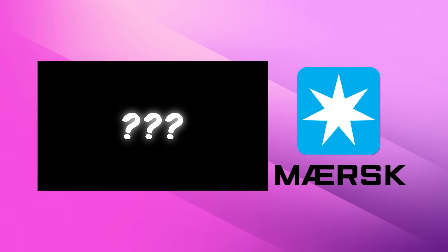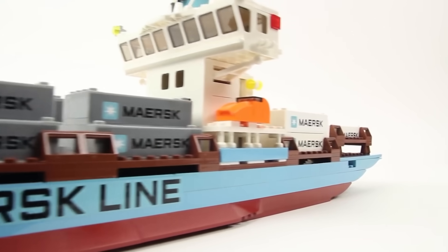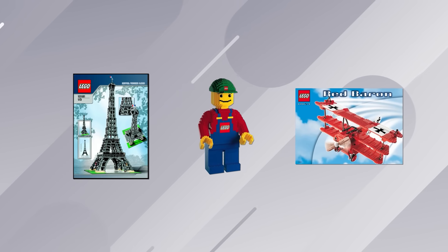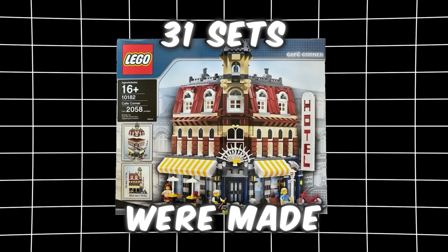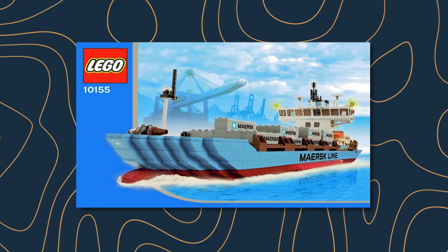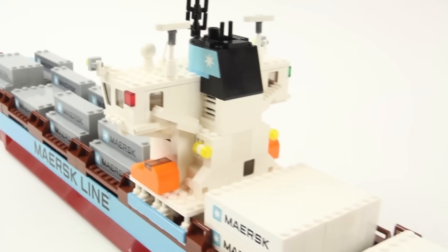Up next is a set made in collaboration with the shipping company Maersk. This is the LEGO Maersk Line Container Ship from all the way back in 2010, and it was part of the Advanced Model Series, which makes it a lot rarer than you may think. The Advanced Model Series was around from the year 2000 to 2014, but in those 14 years only 31 sets were made for the entire series. Because of this, the series as a whole was kept pretty secret, and the ship itself is pretty cool.